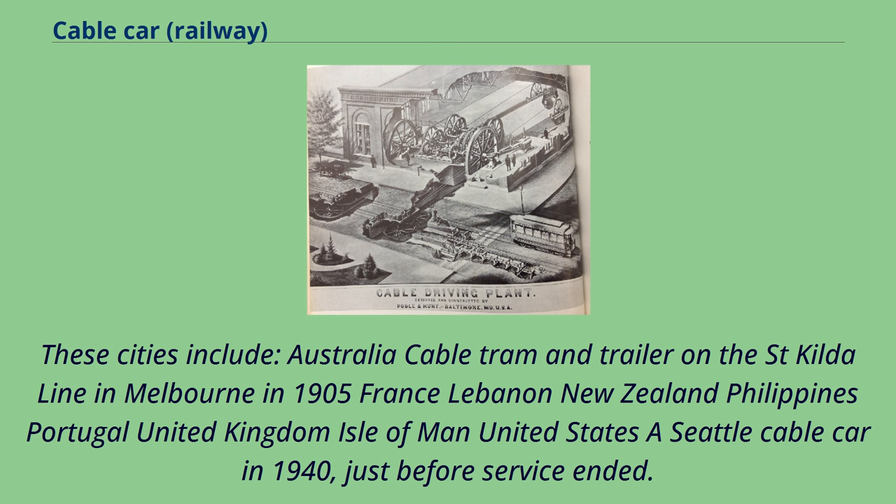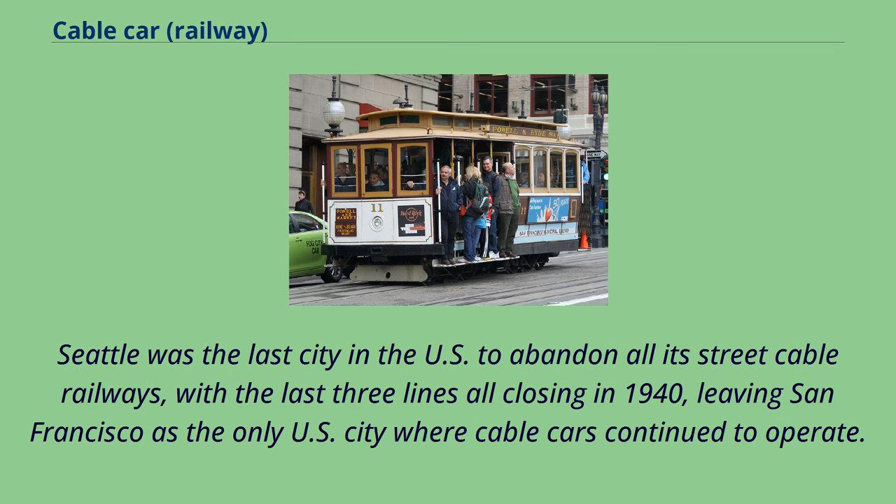Cities with cable tram or cable car systems include Australia, France, Lebanon, New Zealand, Philippines, Portugal, the United Kingdom, and the United States. Seattle was the last city in the U.S. to abandon all its street cable railways, with the last three lines all closing in 1940, leaving San Francisco as the only U.S. city where cable cars continue to operate.